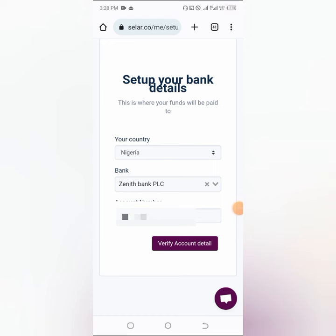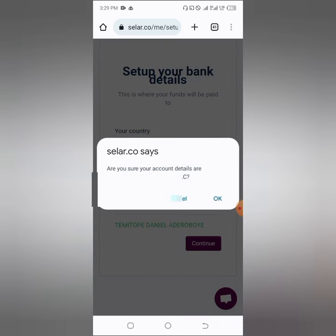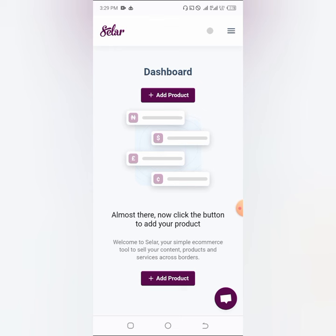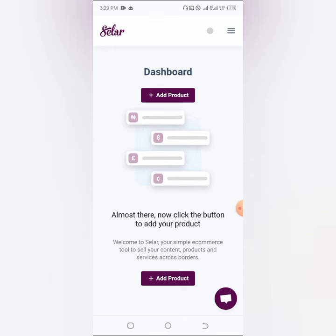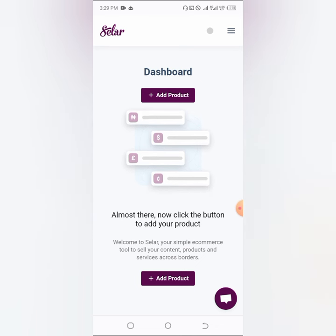Put your account number and click on 'Verify account details.' If you can get the name to show up, click Continue. I've successfully added my account number into seller so I can receive money. One thing I love about seller is that you receive your money within 24 hours — even on weekends they'll send your money to you. I really love that.